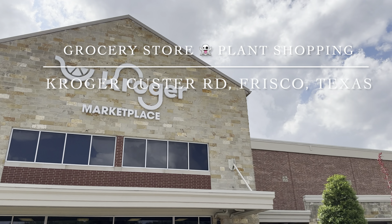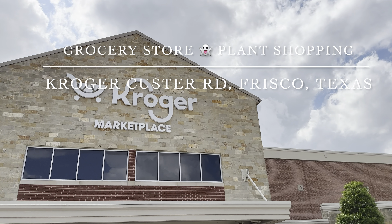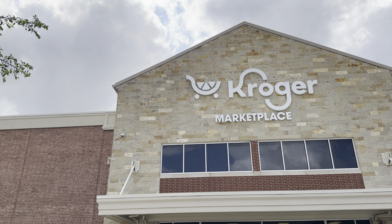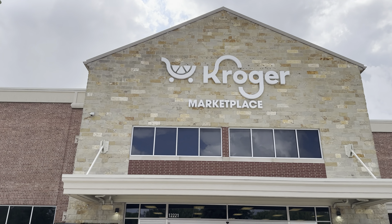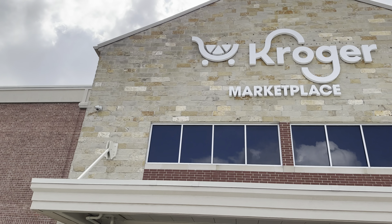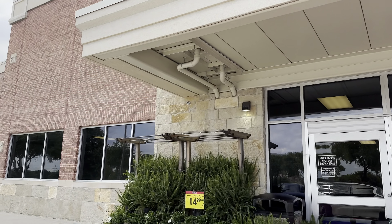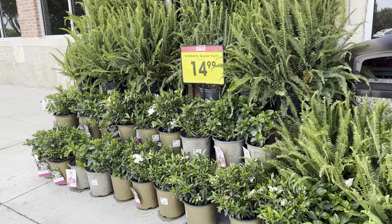Now I'm going to go to this Kroger Marketplace off of Custer Road in Frisco, right across the street from the HEB grocery store in McKinney, Texas. This is a Kroger I'm at almost every other day checking for houseplants. This was the same Kroger where I found those Monstera Thai Constellations when they were first released. But I heard that this Kroger was haunted with ghosts.